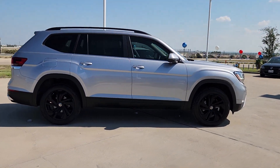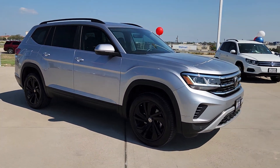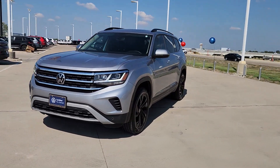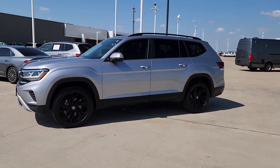The following are some of this vehicle's highlighted options: keyless entry, power liftgate, adaptive cruise control, heated mirrors, satellite radio, fog lamps, backup camera, steering wheel audio controls, aluminum wheels, and heated front seat.